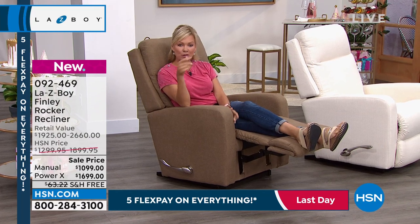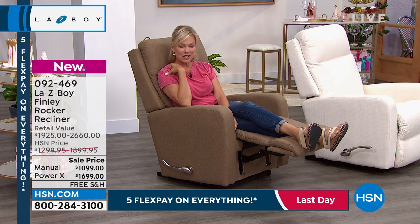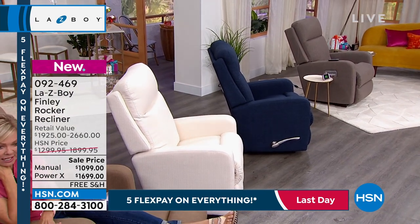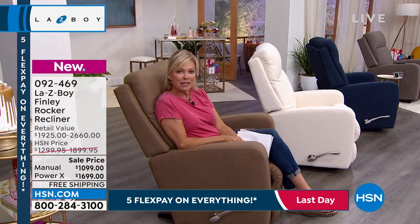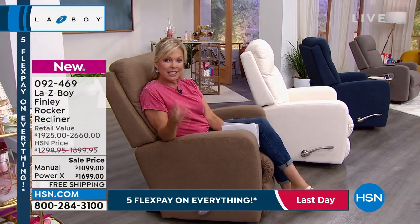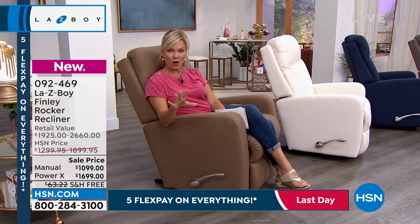This is available in four colors in either the manual or the power. Our pricing at HSN is saving you almost $1,000. HSN and La-Z-Boy have been together a long time, and they put together the most incredibly compelling values here. The pricing includes shipping — it's delivery right to the threshold of wherever you prefer at your home, scheduled with you.